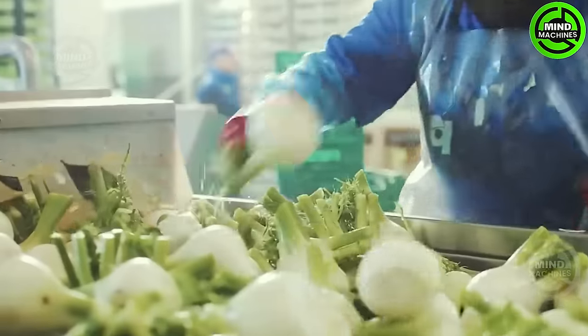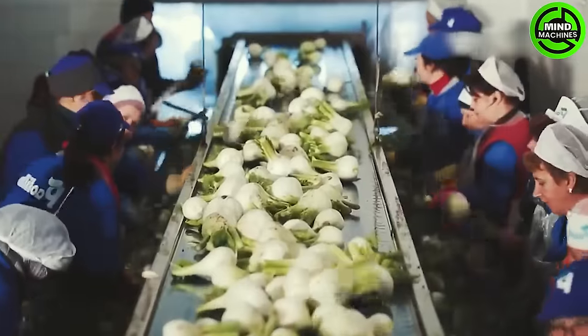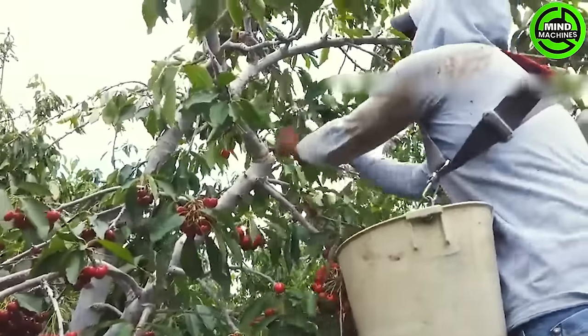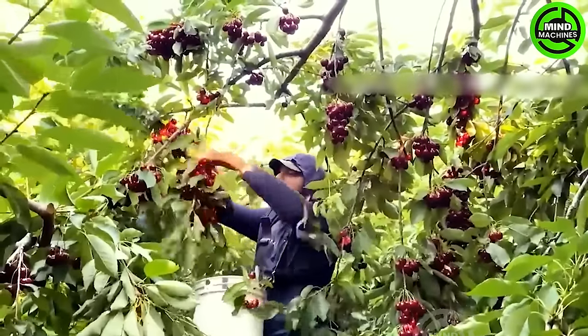Embark on a journey through the cutting-edge world of agriculture machines where innovation meets the next level. With Mine Machines, we unveil the secrets behind the machines that revolutionize farming, ushering in a new era of efficiency and precision. Welcome to the Future of Agriculture.